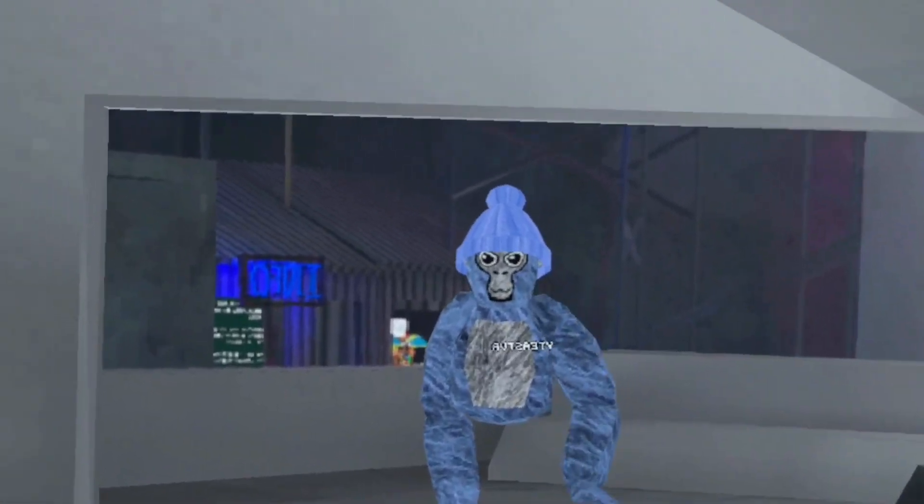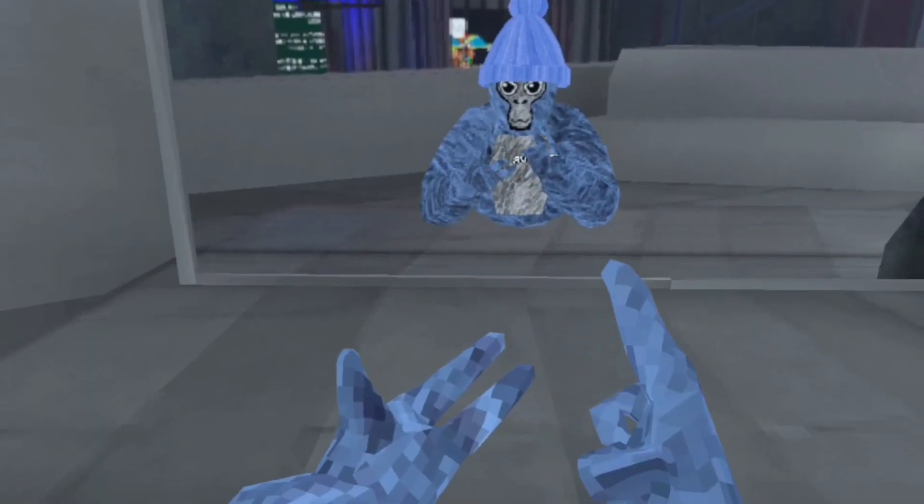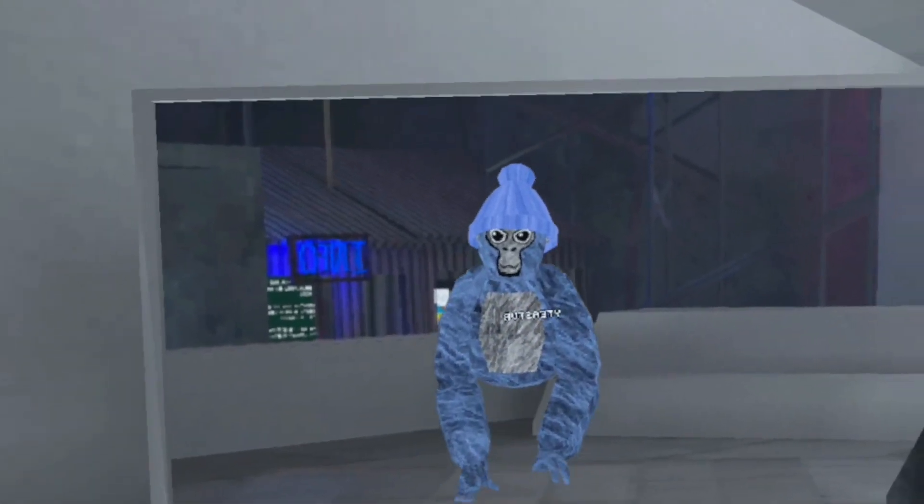Gorilla Tech had its second summer update and it's insane. They added slip and slides, camping supplies, and more cosmetics.